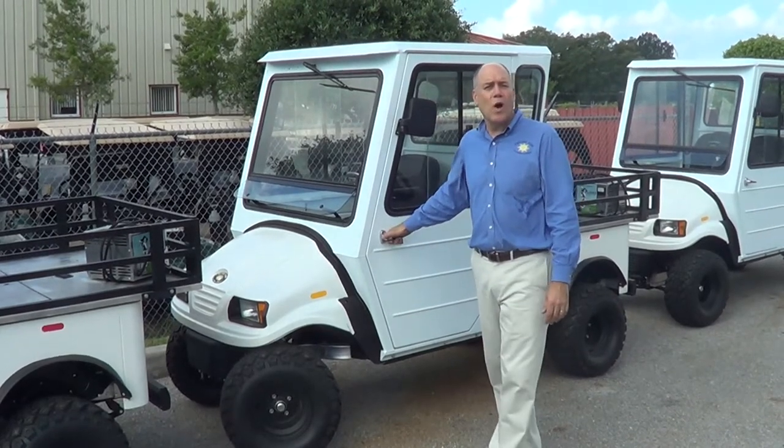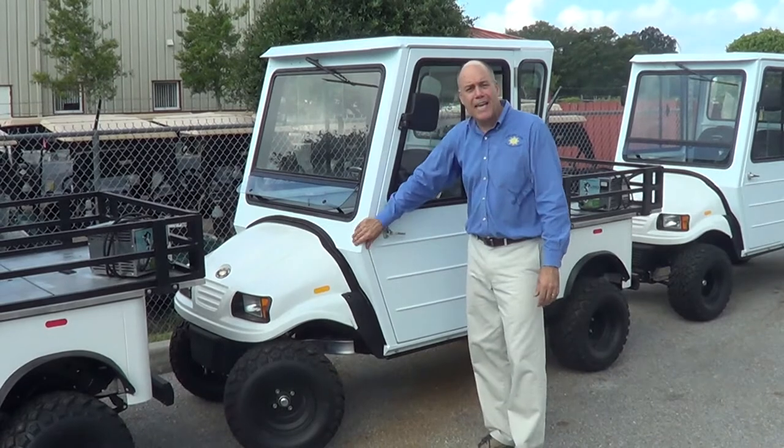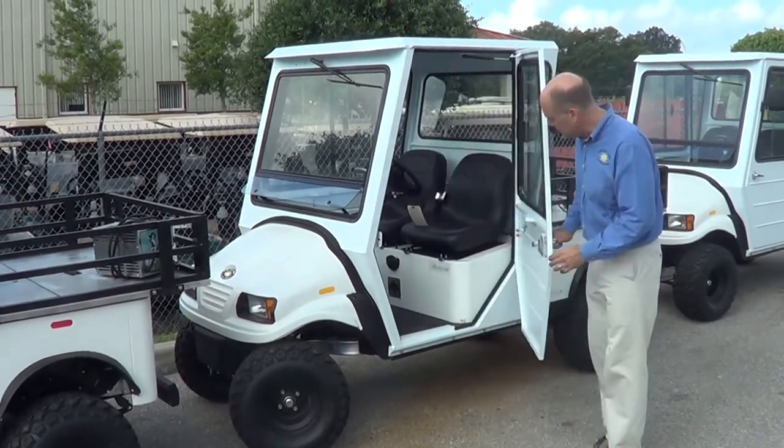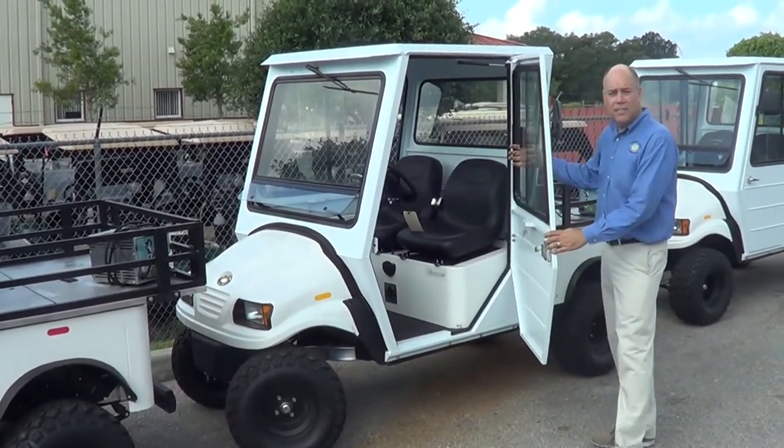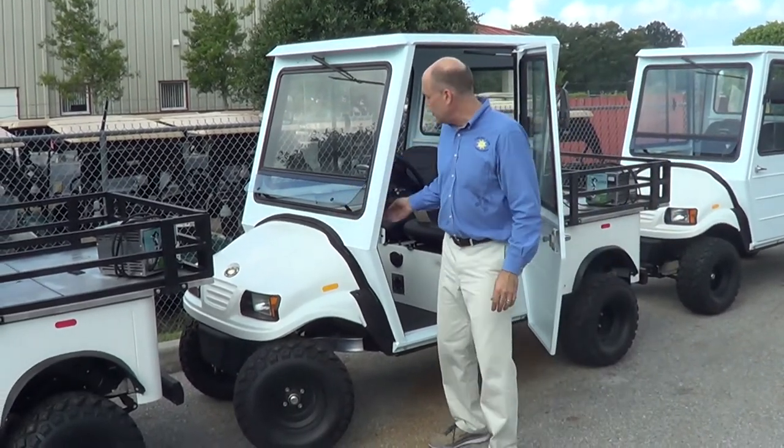Our vehicles are shipped worldwide and very often into colder climates, thus we've developed this aluminum cab that fits onto every one of our vehicles. It's designed with side sliding windows and we also have a front pop-up window to allow for good airflow.